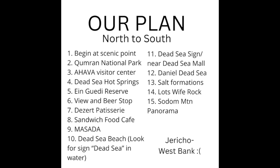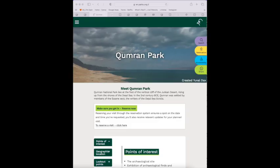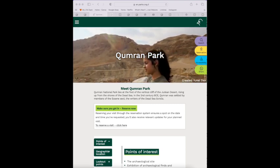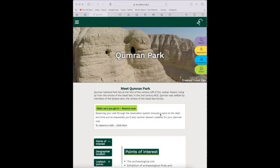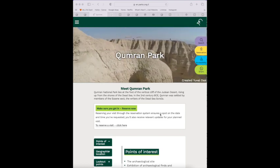The first site is Qumran National Park, which is eight miles south of Jericho. This is the site where the first of the Dead Sea Scrolls were found in caves in 1947, and these proved that our copies of the scriptures are authentic.